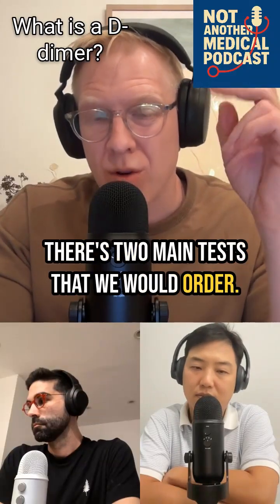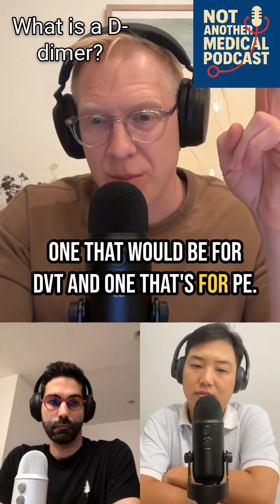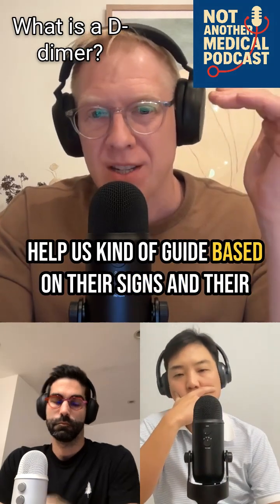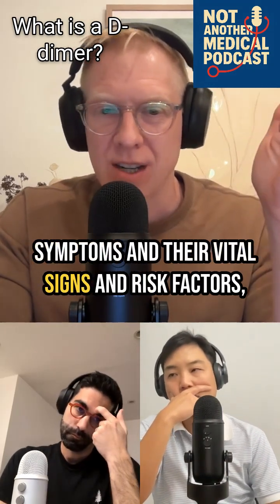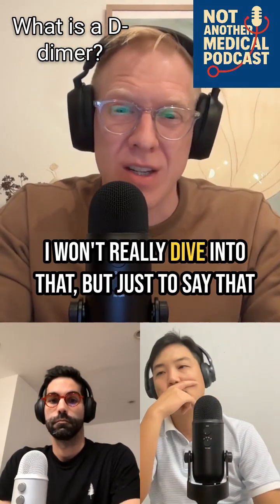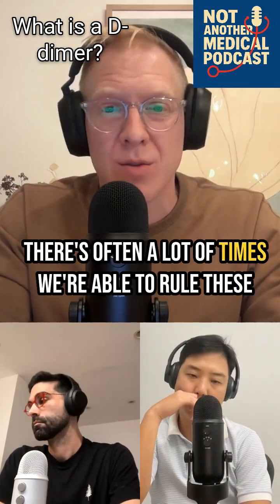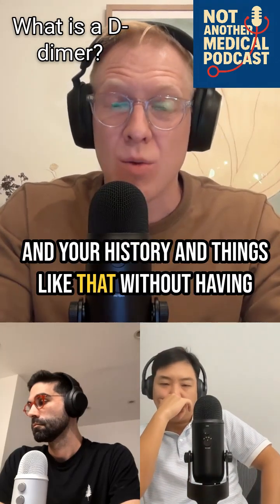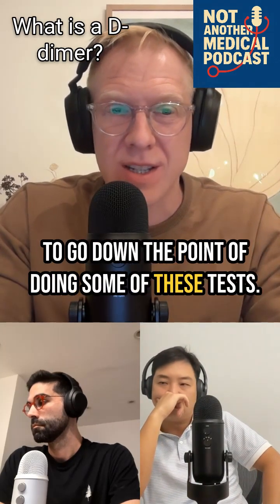There are two main tests that we would order — one for DVT and one for PE. We have decision rules that help guide us based on signs, symptoms, vital signs, and risk factors, whether we need to go down that route. A lot of times we're able to rule these things out based on risk factors, vital signs, and history without having to do some of these tests.